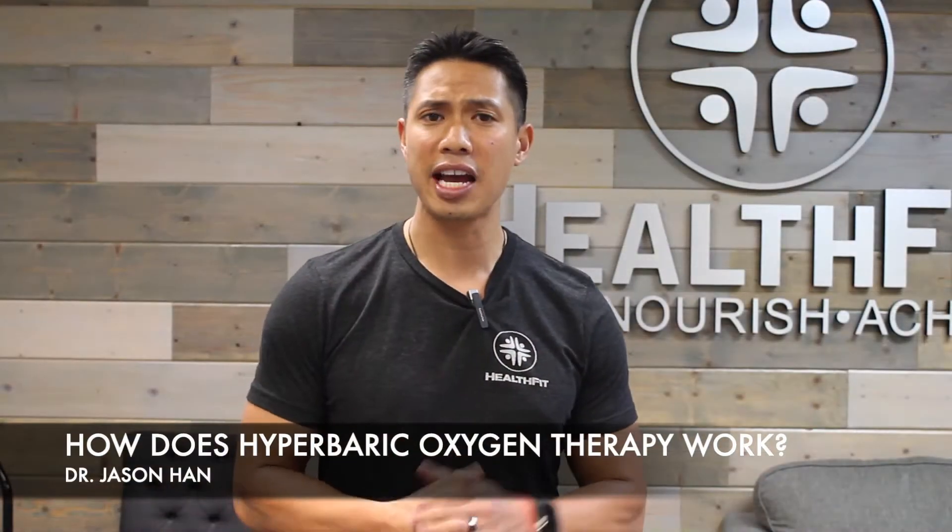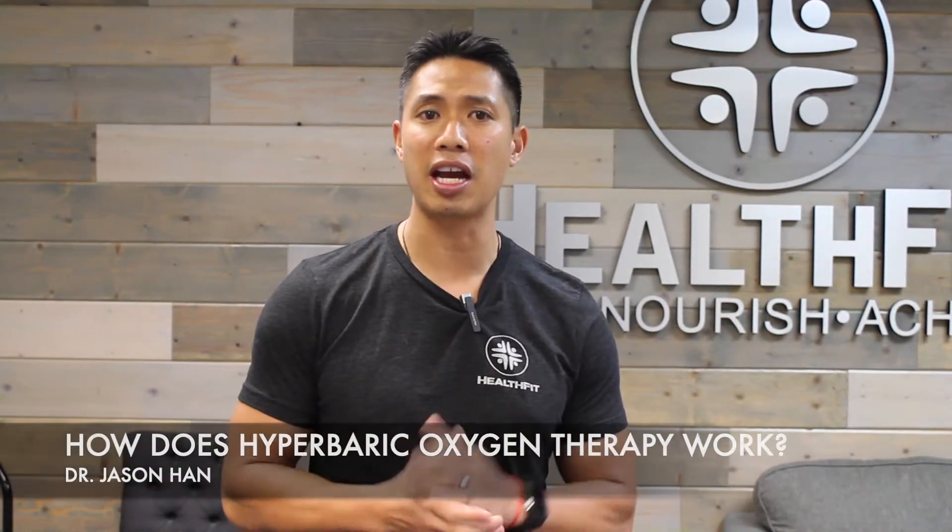One of the main questions we get is how does hyperbaric oxygen therapy actually work. The normal air that we breathe consists of approximately 21% oxygen. Typically, our red blood cells carry this oxygen in our bloodstream to the rest of the body. By breathing in pure oxygen and increasing the atmospheric pressure, similar to being several feet underwater, this allows the oxygen to dissolve into the plasma of the blood, your lymphatics, and your cerebral spinal fluid, which surrounds your brain and spinal cord.